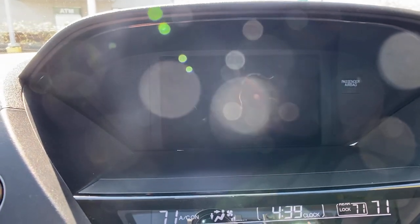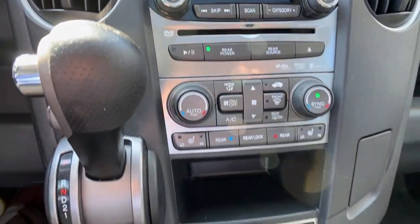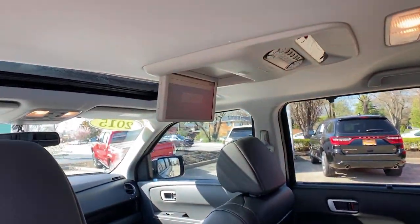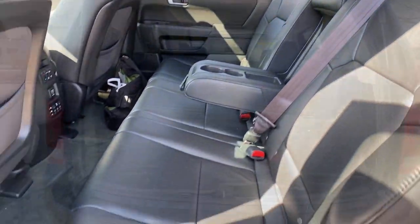These are just some of the great options this vehicle comes with: navigation system, sunroof/moonroof, keyless entry, backup camera, power passenger seat, heated mirrors, fog lamps, satellite radio, power liftgate, and Bluetooth connection.